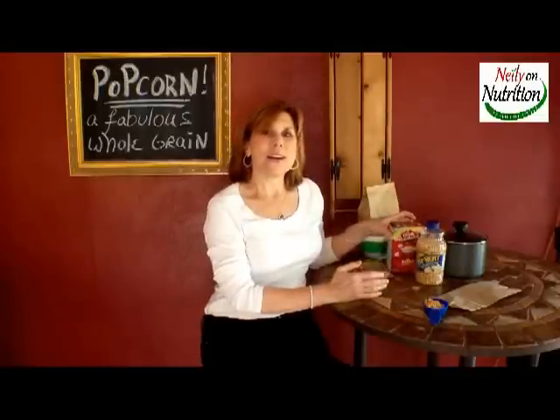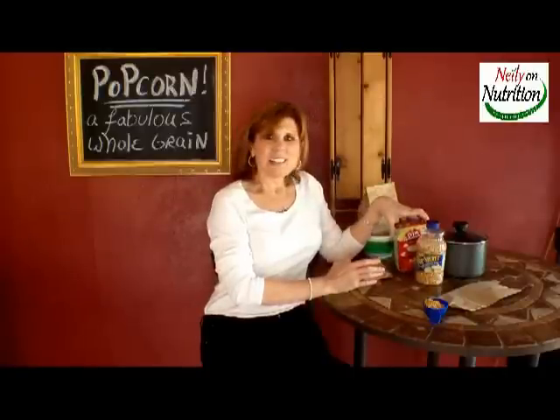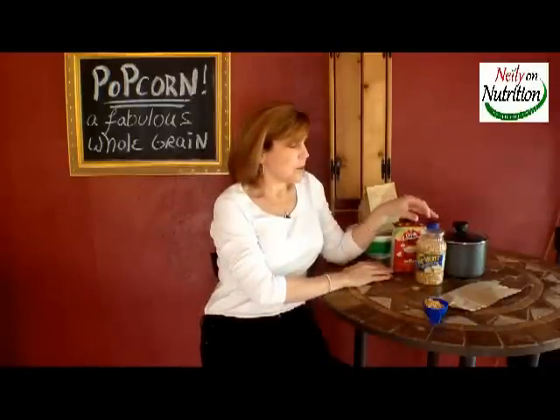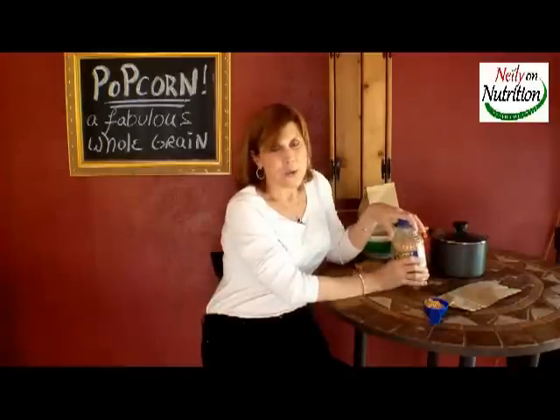And then, of course, you have your microwave popcorn in a bag. It comes in different flavors, like extra butter and so forth. And then you have whole popping corn — plain whole corn.